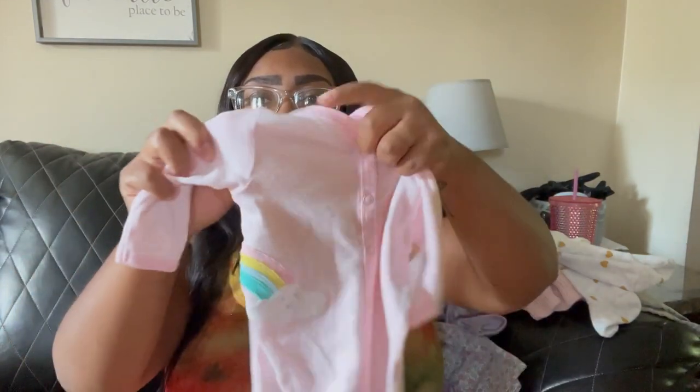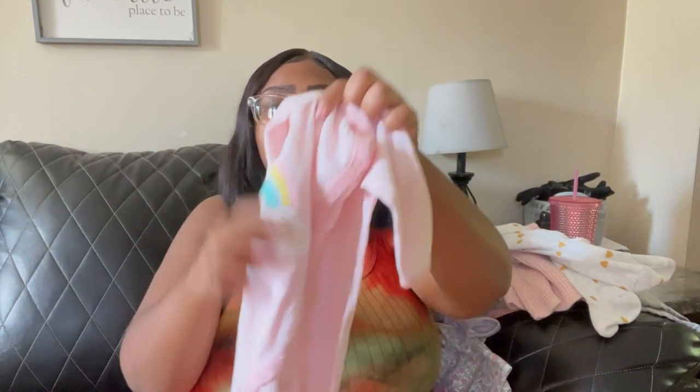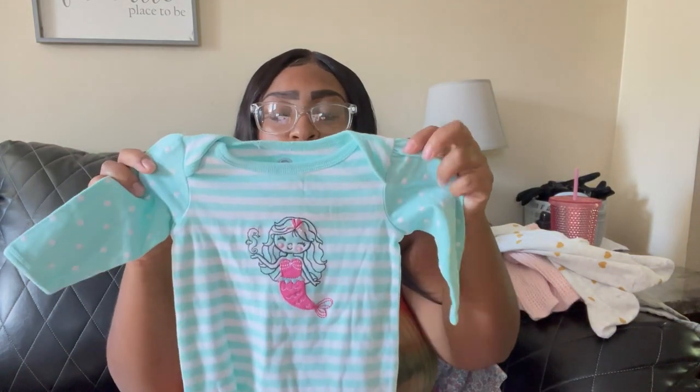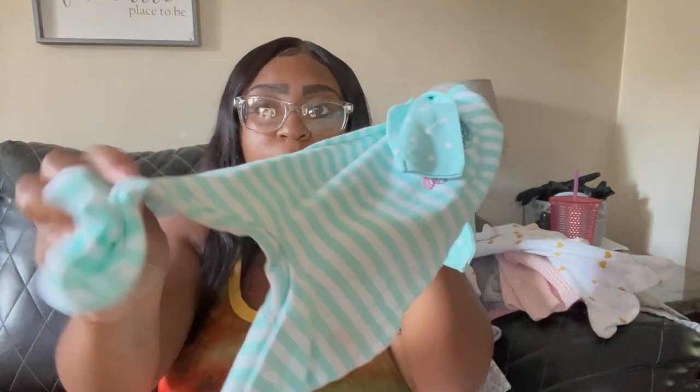So that sweater was about four dollars and thirty cents — everything else was a dollar. Next I got another sleeper by Carter's, size three months. It has a little rainbow on the side with a cloud, baby pink with little polka dots, and pink and white stripes — so soft and cute with closed feet. One dollar. I also got this sleeper — I really love this one. It's got a little mermaid on it, size three to six months, by Wonder Nation, which is the Walmart brand. So cute — look at the details. Soft, feet are closed, and it buttons up from the bottom.